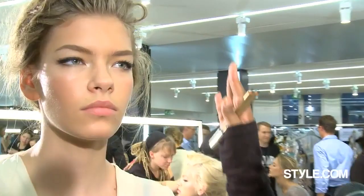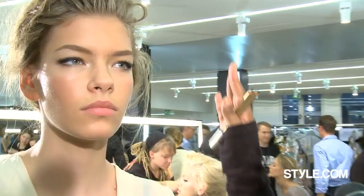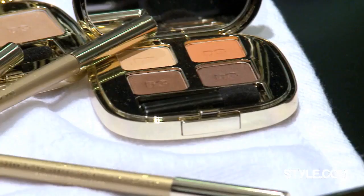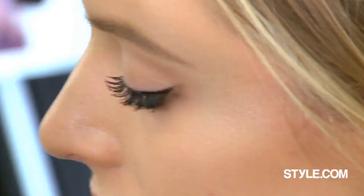For intensity, Dolce & Gabbana creamy foundation all over the skin, lightly applied, and then we're adding a pale highlighter from our quad Femme Fatale to the brow bone and on the inner corners of the eyes. We've used a new pencil from Dolce & Gabbana inside the eyes, and then a brown eyeshadow from the Nude quad in the brows, as well as a brown brow pencil and tons of mascara.